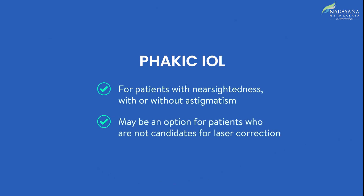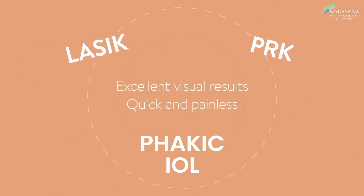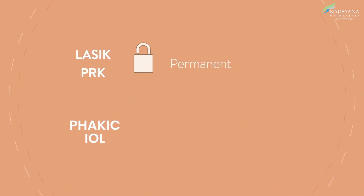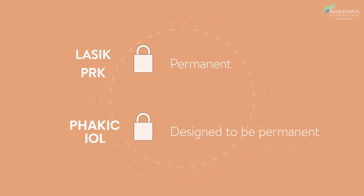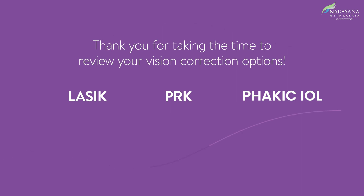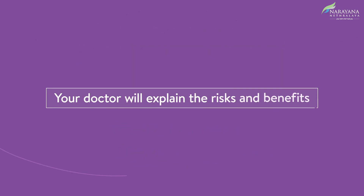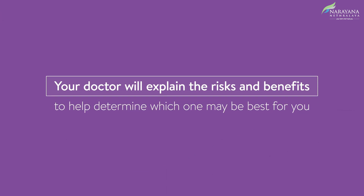IOL can be an option for patients who are not candidates for laser correction. LASIK, PRK, and Phakic IOL can each provide excellent visual results, and overall these procedures are quick and painless. Laser vision correction procedures are permanent, while IOLs are designed to be permanent but can be removed or replaced by a doctor if needed. LASIK, PRK, and Phakic IOL procedures offer unique advantages for those wanting to eliminate or reduce their dependency on glasses or contact lenses. A doctor will explain the risks and benefits for each procedure to help determine which one may be best for you.